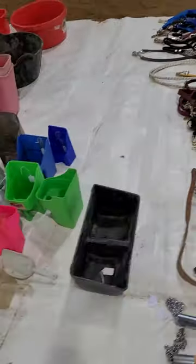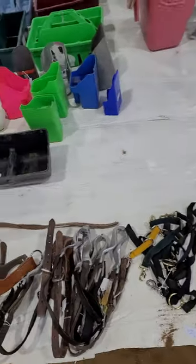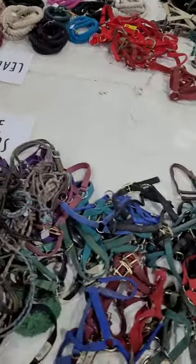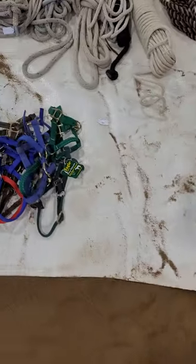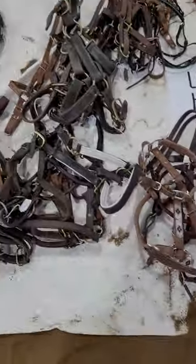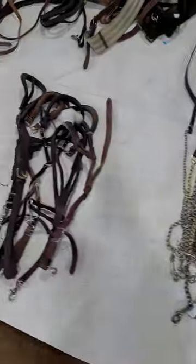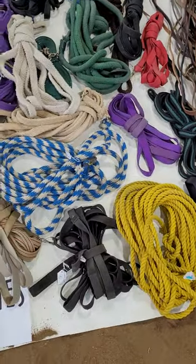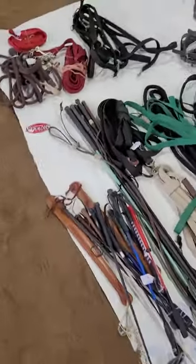Moving on, we have trailer ties, cribbing straps, rope halters, nylon halters, beaded halters, and leather halters. Then we've got training stuff: lunge lines, side reins, and surcingles are all on here.